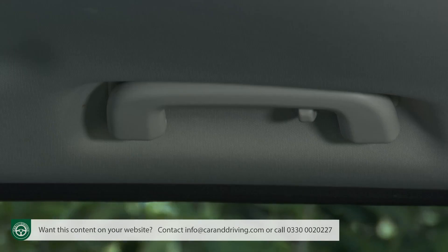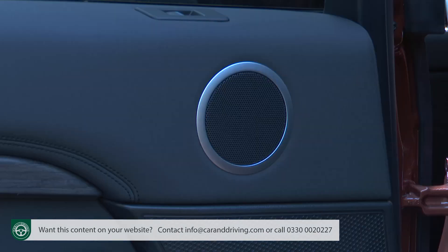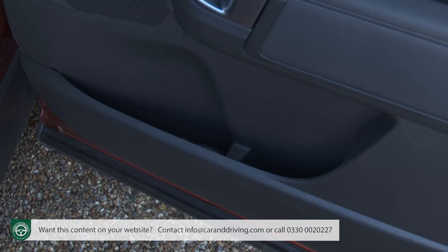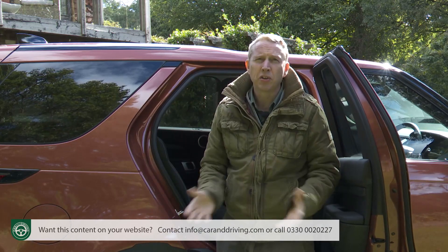You also get coat hooks in the overhead grab handles, Isofix child seat fastenings on the outer seats, and the doors with their neat little round speakers feature decently sized bins. Time to take a seat in the third row.